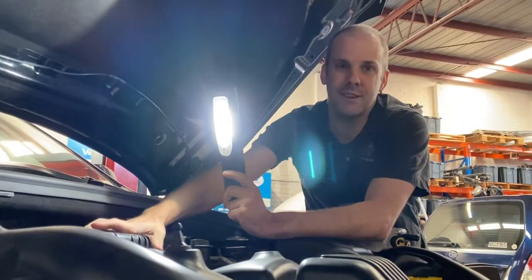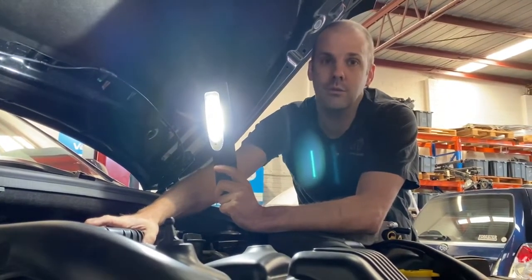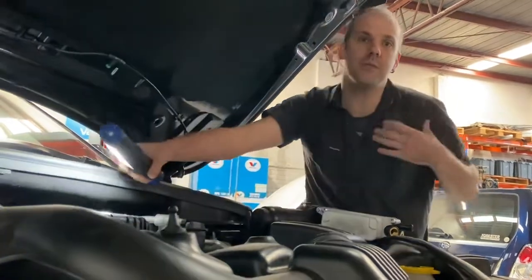Pretty much if you've got a Jeep with a V6 petrol engine and it's leaking oil, this is what it's going to be. Thanks, that's Danny from GDL Automotive.